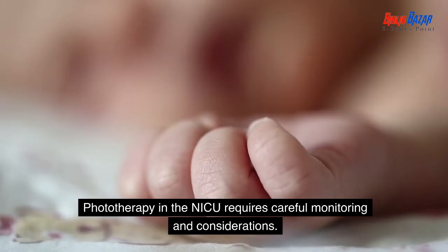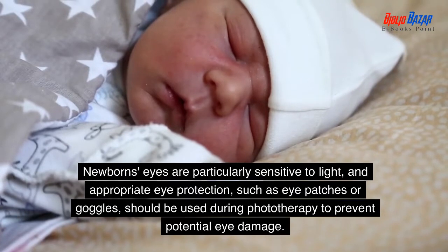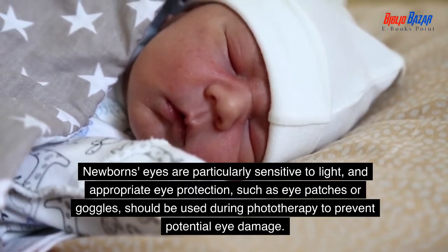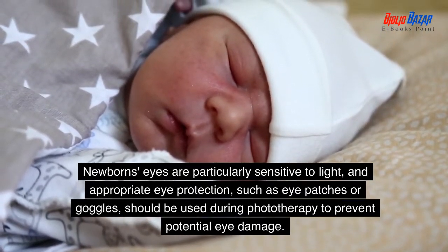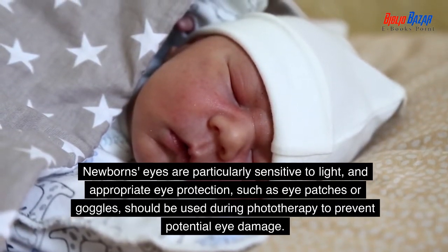Phototherapy in the NICU requires careful monitoring and considerations. Newborns' eyes are particularly sensitive to light, and appropriate eye protection, such as eye patches or goggles, should be used during phototherapy to prevent potential eye damage.